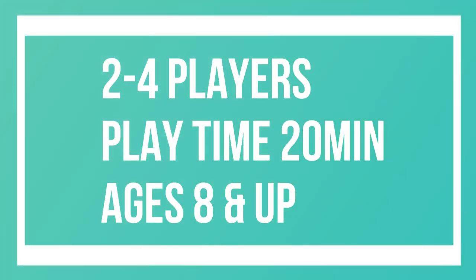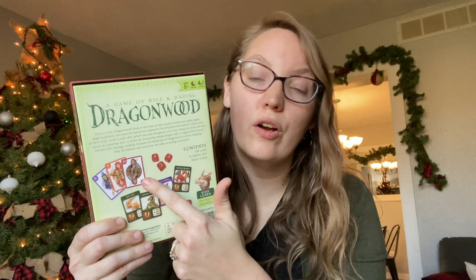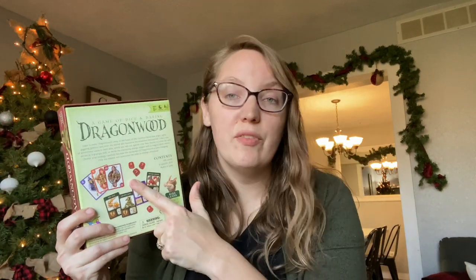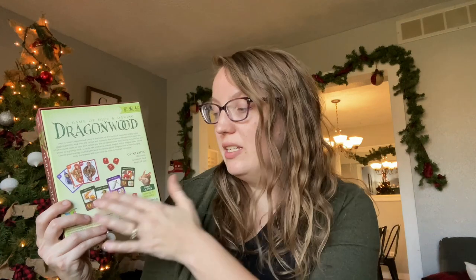Next up is one that my boys are really loving right now — Dragonwood, a game of dice and daring. This is a card-dice combo game where you collect adventurer cards that help you defeat the different things you find in Dragonwood — it might be goblins, it might be fire-breathing dragons. With each set of adventurers you get a different set of dice, which you roll to see if you defeat the different monsters you come upon in the woods. My boys play this all the time with their friends.